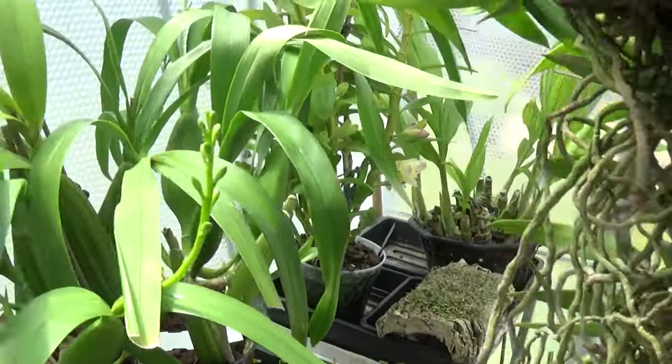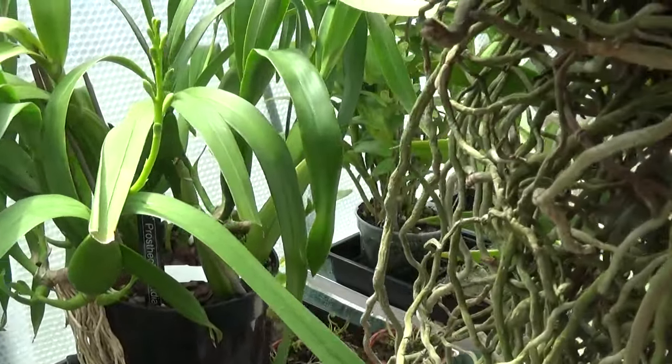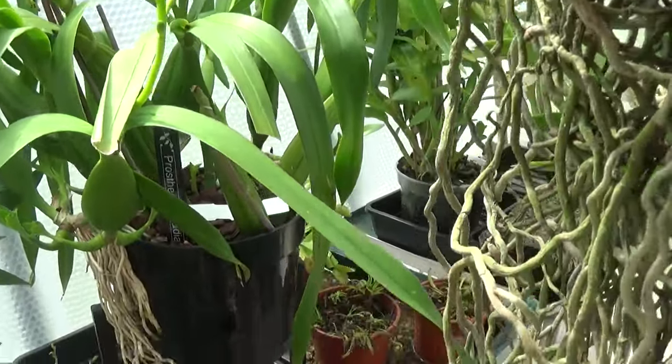Five spikes on this one. Prostechia radiata.